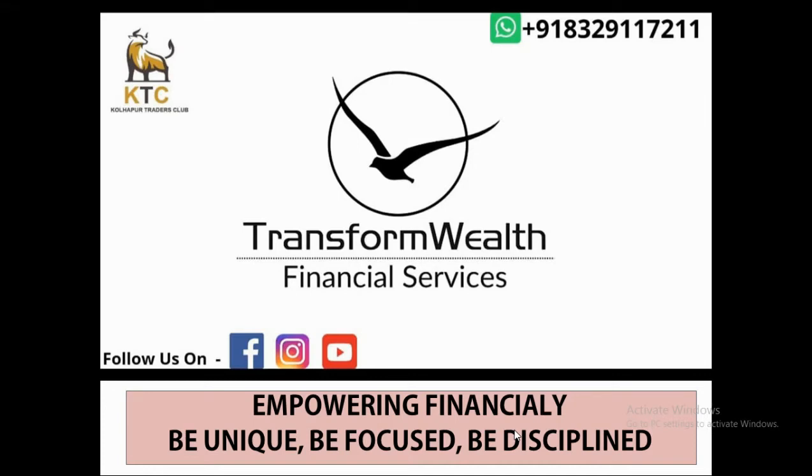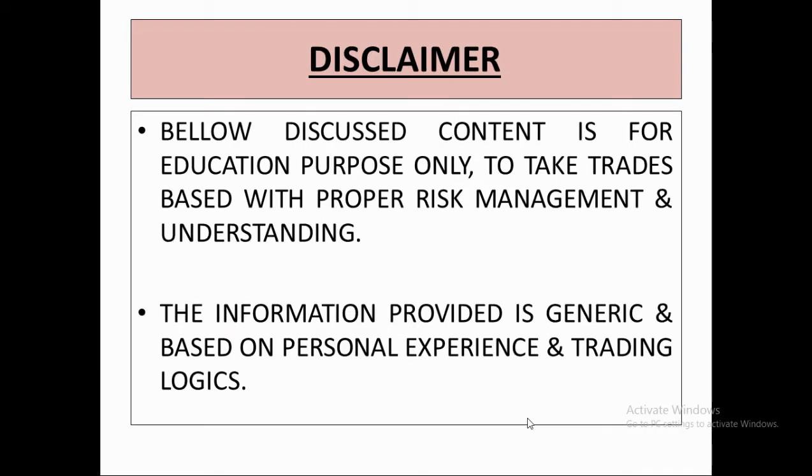Hello, good evening everyone. Long time. Today we'll see about the Nifty week review and how Nifty may behave this week. We'll mostly focus on writing options rather than trading futures or buying options. So we'll start today with Nifty.